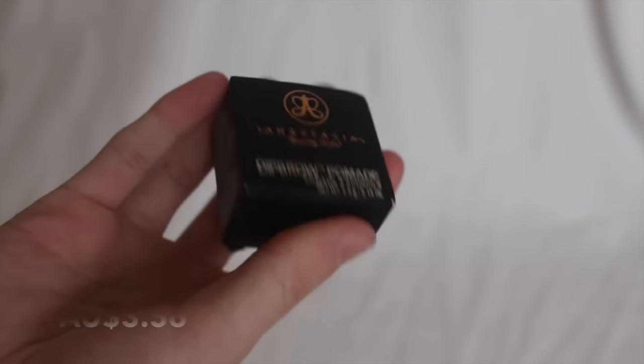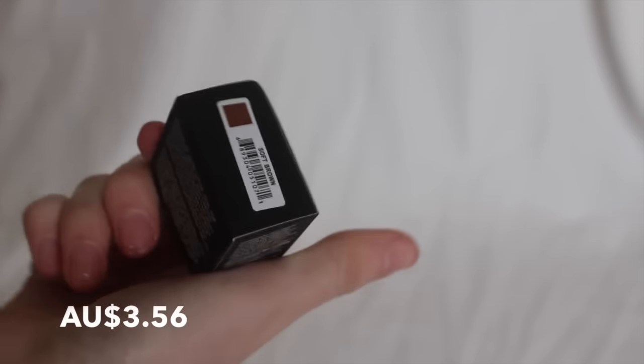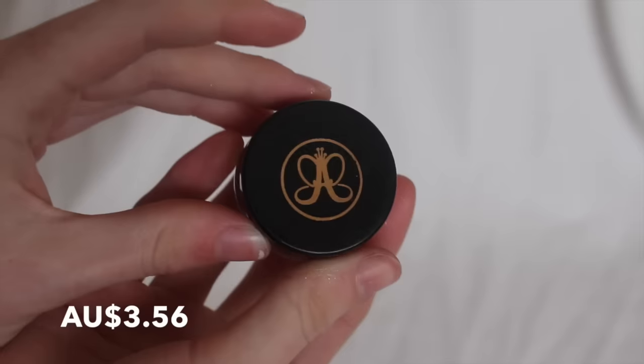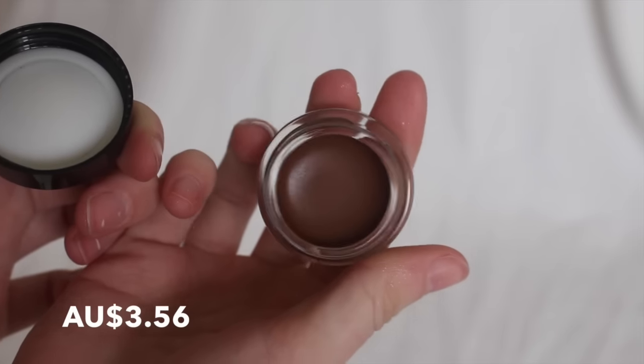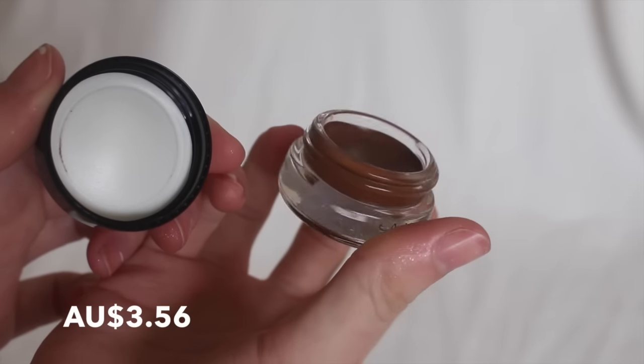I also got another dip brow in a different shade this time. In my last haul I got the one in taupe and that was too warm for me. I have the real one in ash brown and I use it all the time, but some days it's just a bit too dark — sometimes I just want a more subtle brow. This one is still a little too warm, but I think it will do and I'll use it.